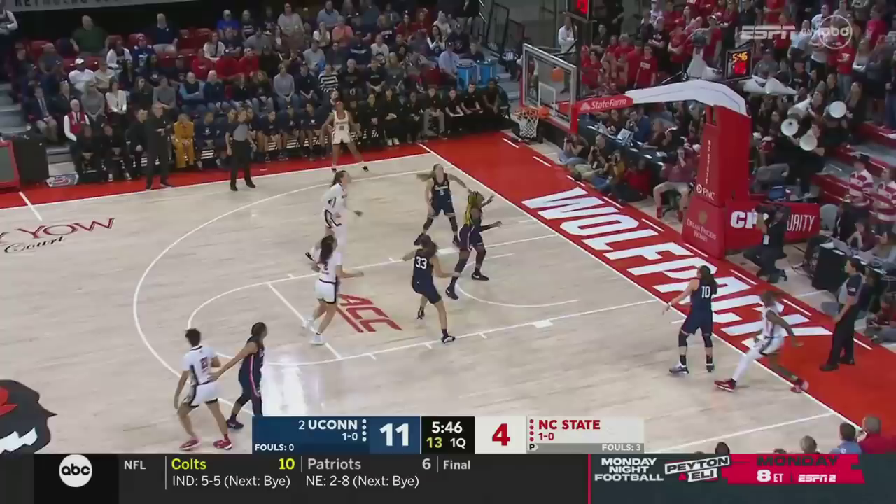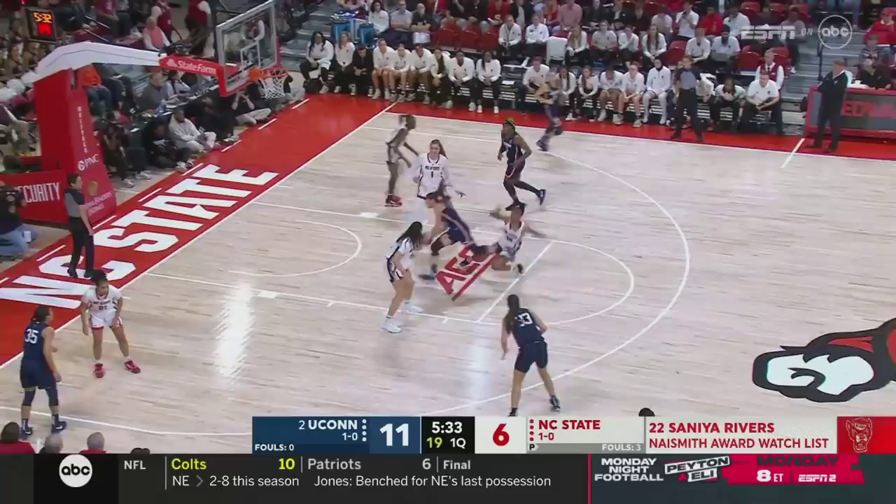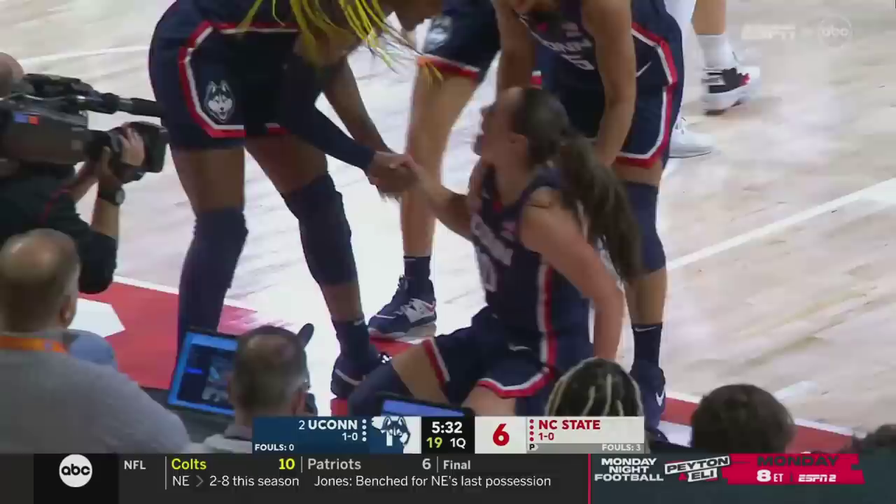11-4 start for Connecticut. Rivers elevates and gets it to go — a difficult shot from Sanaya Rivers. Muehl around the Edwards screen, scoops it in, plus the foul — a chance for three for Nika Muehl. Nika Muehl going hard to her left side, gets that to drop, right on the heels of hitting the three the possession before.